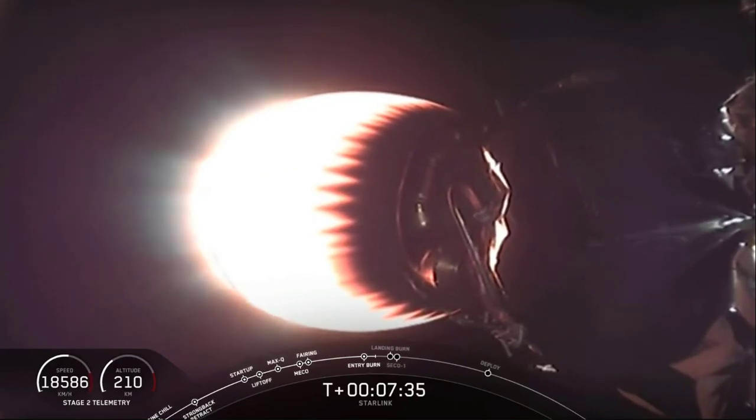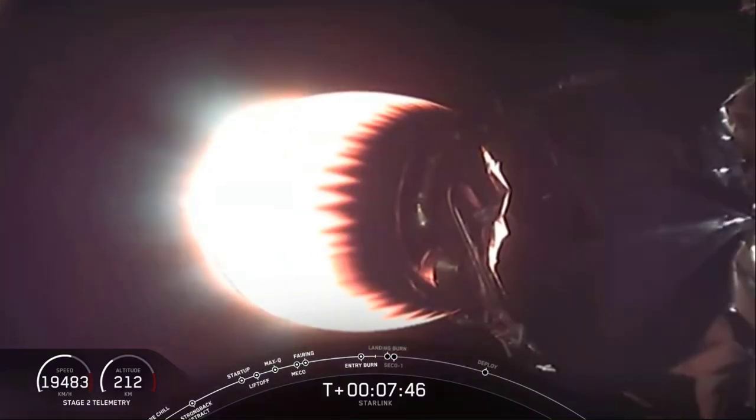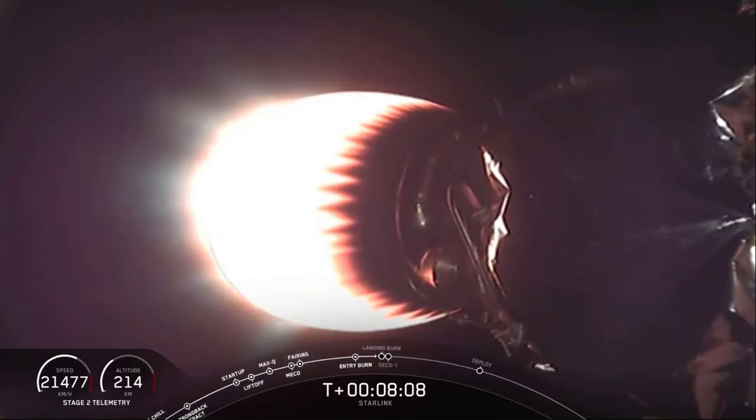The next maneuver will be the landing burn — the final one — where we reignite just one single Merlin engine to make a soft landing on top of the drone ship. This is the seventh successful launch for this booster, making this the seventh recovery attempt. Stage 1 entry transonic. We just heard that the booster is now transonic as it is reentering the Earth's atmosphere.